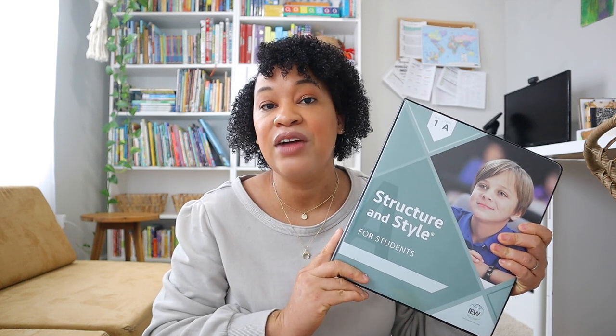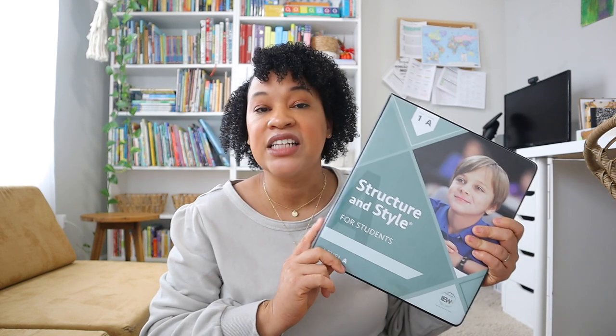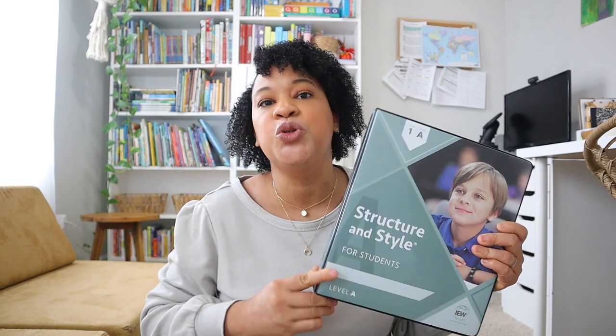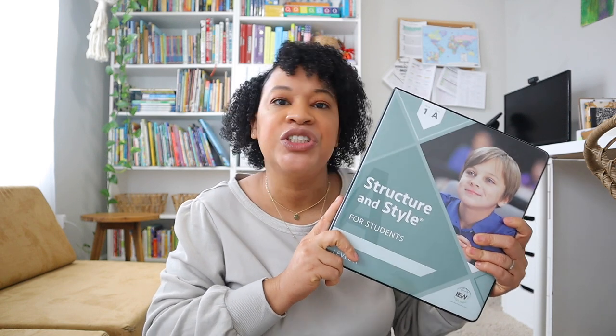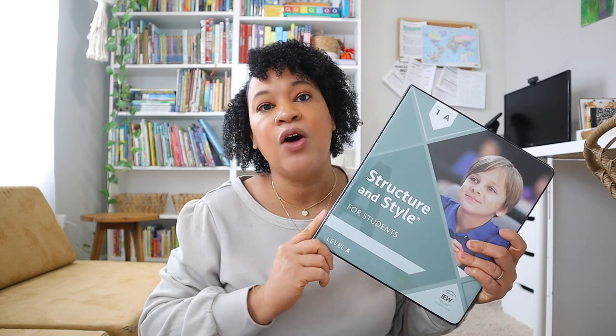Your child will leave this program as a strong writer, especially if they go through the whole thing. Structure and Style is intended to be a year-long program; however, I did see a lot of parents who broke it up into two years, and it is definitely possible. It's a total of 24 units and they have a 30-week adapted schedule you can follow. Some kids may go through it fast, some might take two years, and stretching it out will definitely benefit some students.